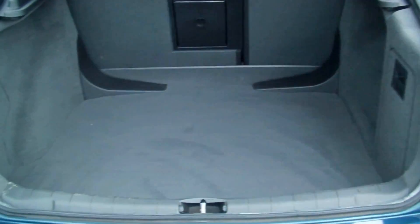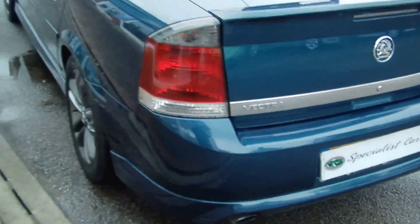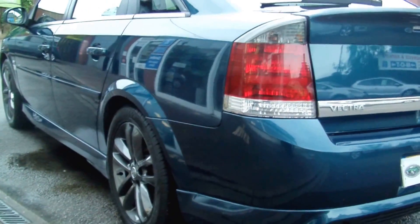Massive boot on these as you can see. All in beautiful condition, not been abused at all. Very clean indeed. Benefits from split folding rear seats, and the bodywork is absolutely beautiful all round.